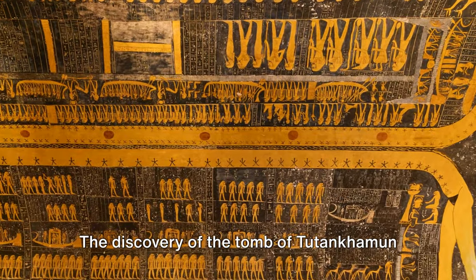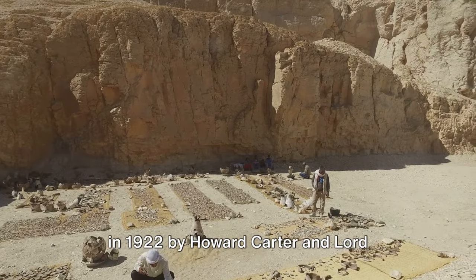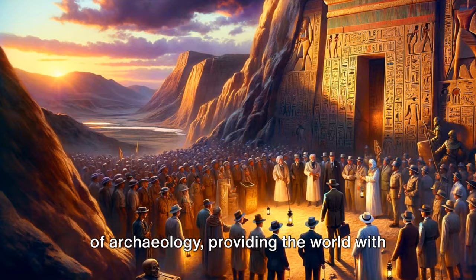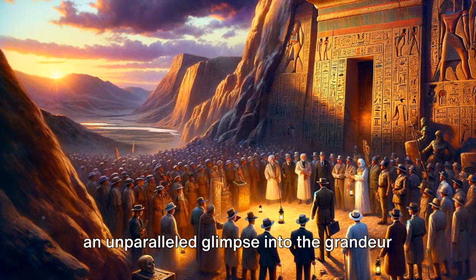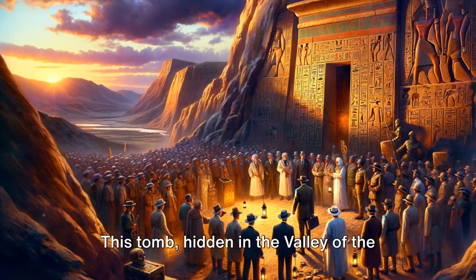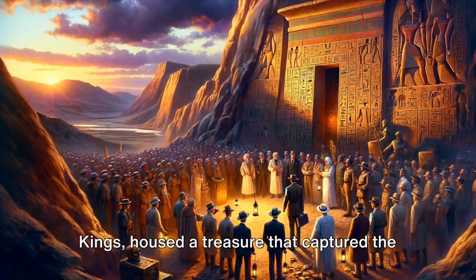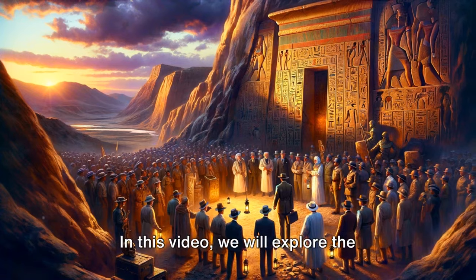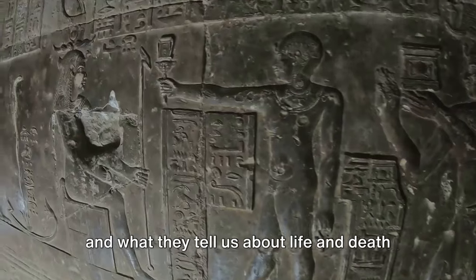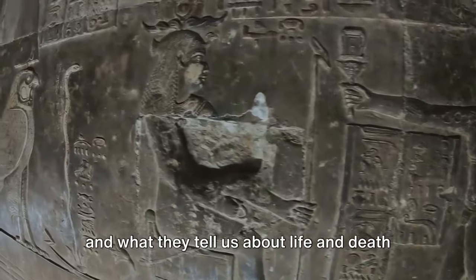The discovery of the tomb of Tutankhamun in 1922 by Howard Carter and Lord Carnarvon was a milestone in the history of archaeology, providing the world with an unparalleled glimpse into the grandeur of ancient Egypt. This tomb, hidden in the Valley of the Kings, housed a treasure that captured the imagination of many. In this video we will explore the fascinating treasures found in this tomb, and what they tell us about life and death in ancient Egypt.